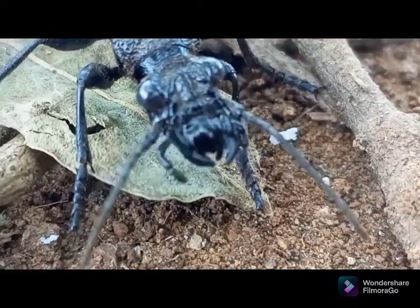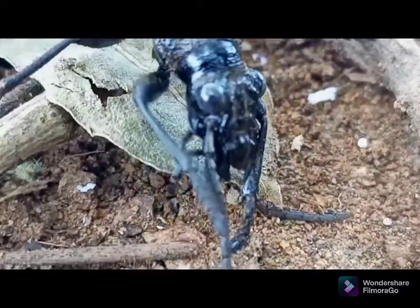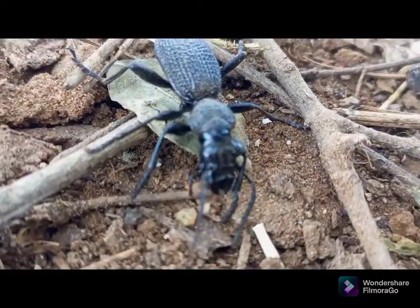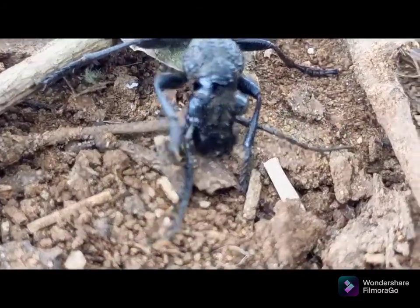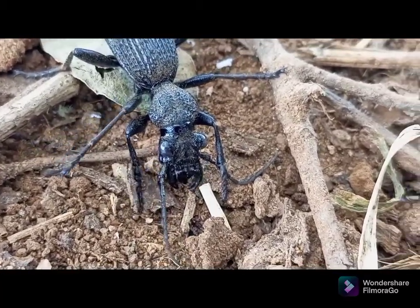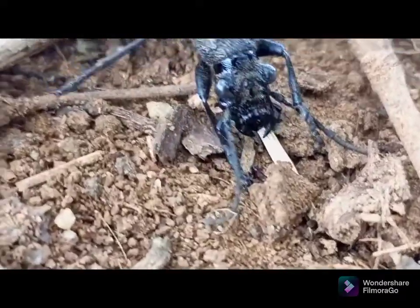Then ask yourself each of the following questions about your unidentified insect. You might not be able to answer all of them, but any information you gather will help narrow down the possibilities. First, be sure you are looking at an insect and not another arthropod.